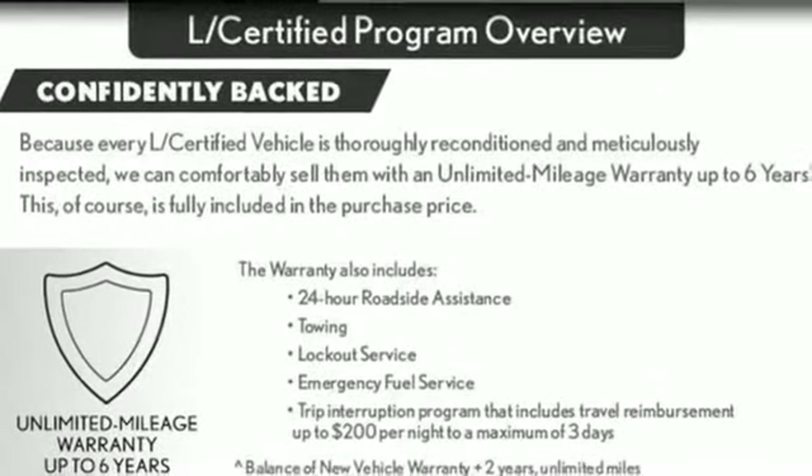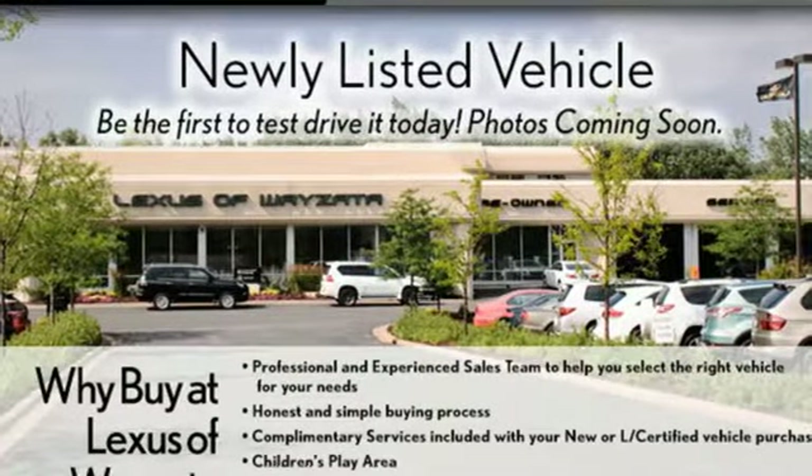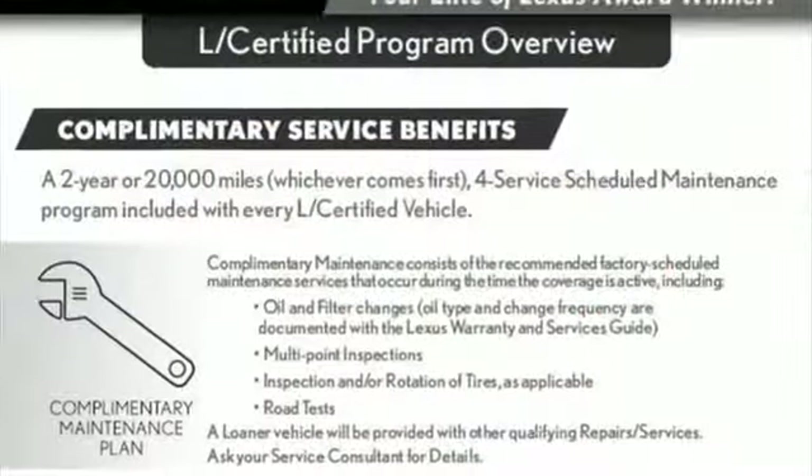Auto-dimming rear-view mirror, streaming audio, doors and push-button start proximity key, heated steering wheel, and automatic transmission.